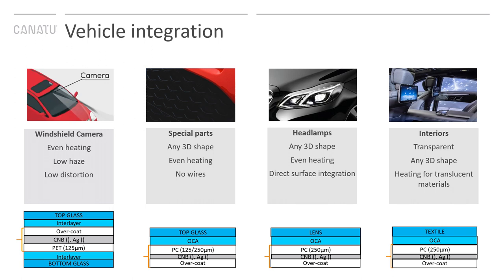Here is an overview of different vehicle integration possibilities. First, you can integrate heaters into the windshield between the interlayers as a sandwich structure — top glass, bottom glass, and heater in between. This is a typical stack for our camera products. Alternatively, you can laminate the heater behind the cover glass for LiDAR or camera applications. If you need a 3D shape, you can thermoform the CNB material with the substrate and either 3D laminate or injection mold to create a robust structure. We also have covert interior heaters that provide differentiation possibilities for OEMs, especially with translucent materials.